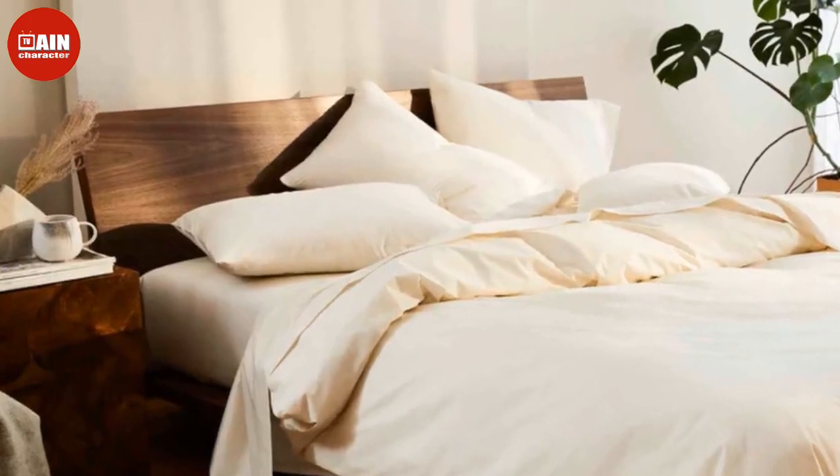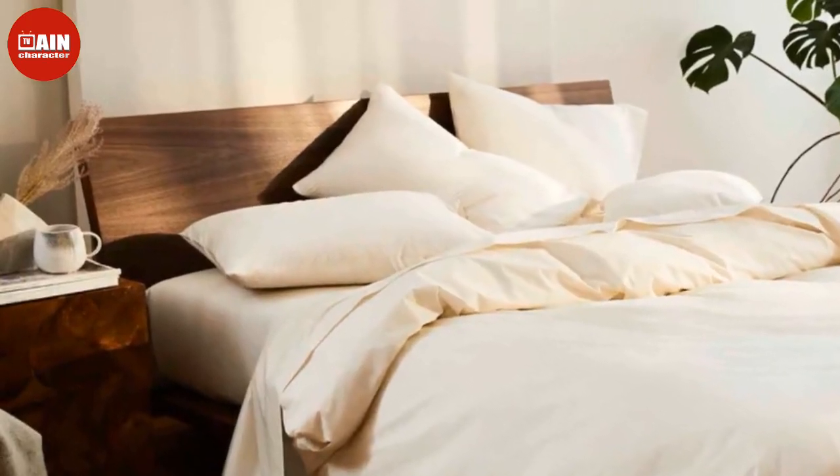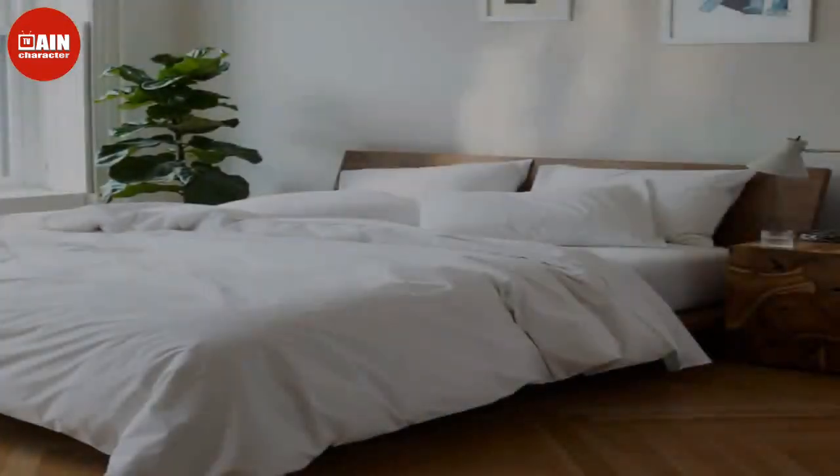Now that fall is in full swing, it's a good time to swap out your linens for new bedding and towels that are ready for colder days ahead.